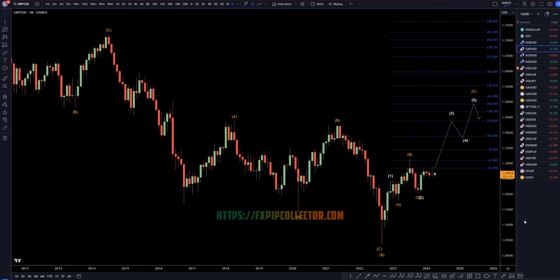Hello, traders! F.S. Perkuletti here. Today is Wednesday, April 10th, and I'm going to be analyzing the pound-US dollar, starting on the monthly and working my way down to the one-hour time frame for the full multi-timeframe analysis.